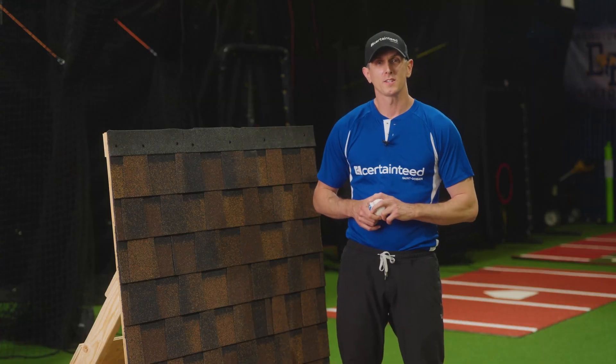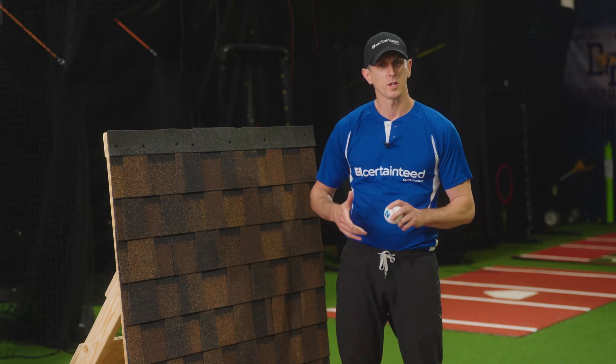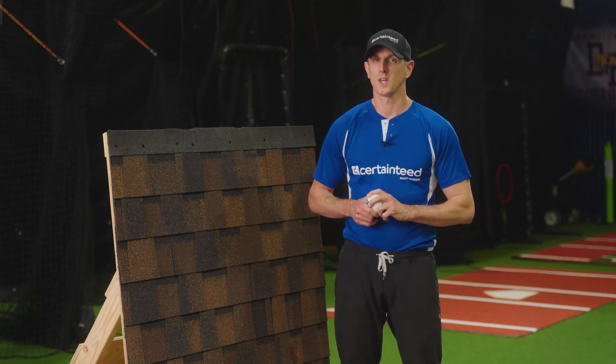We just wrapped up our impact test on the Landmark Climaflex product. And as you can see, the product performed incredibly well. If you're looking to hit it out of the park with your next project, choose Landmark Climaflex.